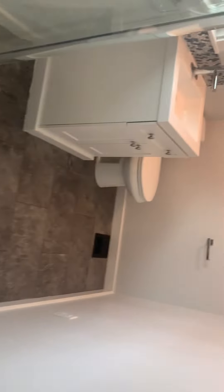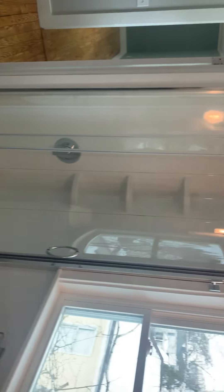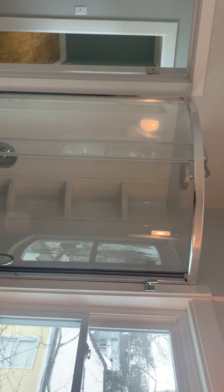The bath here features a brand new vanity and toilet, a little backsplash, new fixtures, and a new shower stall.